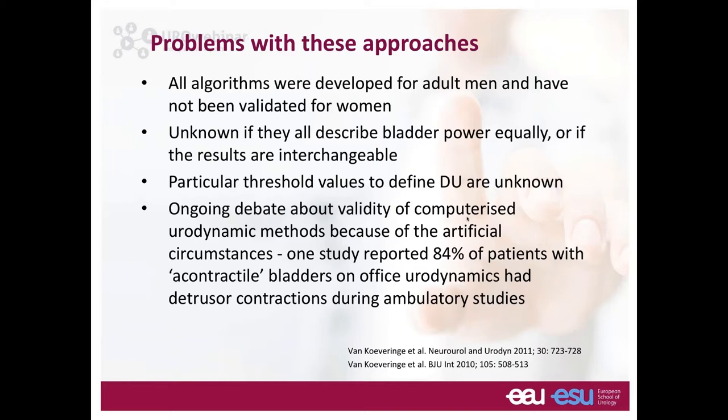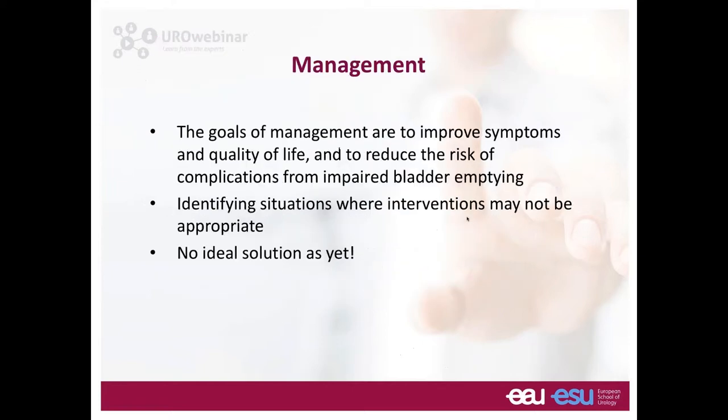We need to know the threshold values for defining detrusor underactivity when applying the current working definition. There is also debate about whether urodynamics is reliable given its artificial circumstances. One study reported that when bladders appeared acontractile on office urodynamics, 84% of those patients showed some detrusor activity on ambulatory urodynamic studies — meaning they were not completely acontractile.